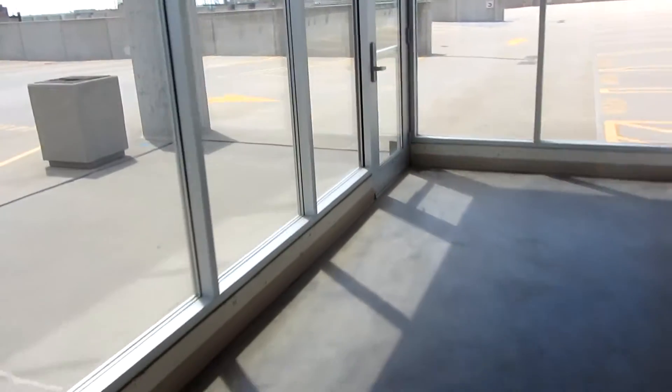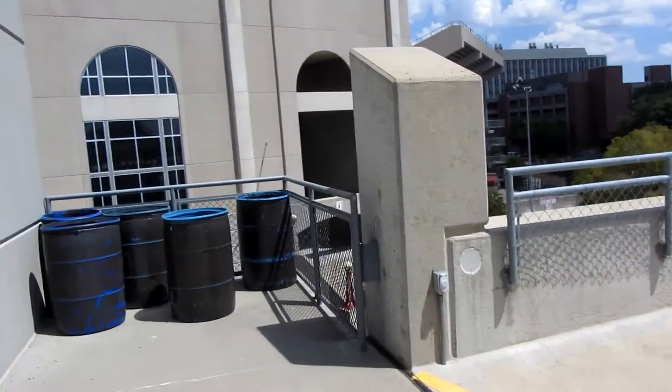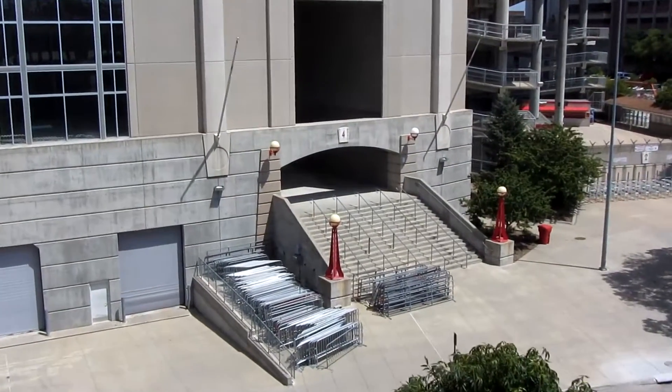Let's get a view out here. Oh man, it's hot. And this right here is Memorial Stadium. Can't really see much of it. There's Gate 4.